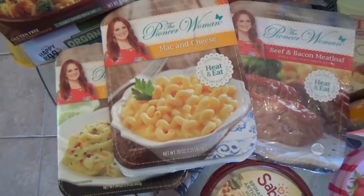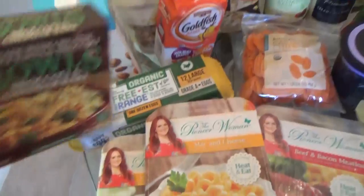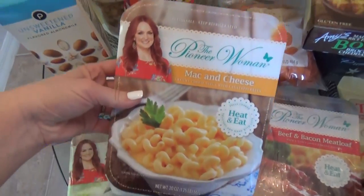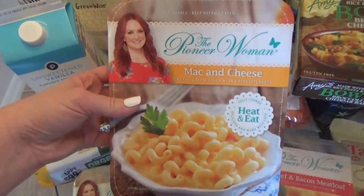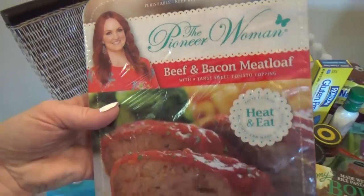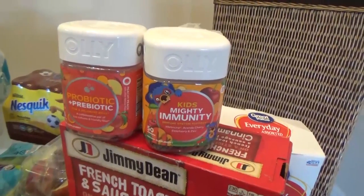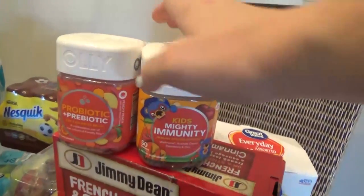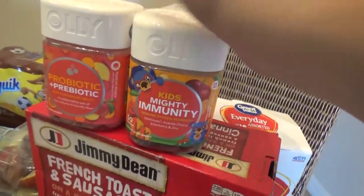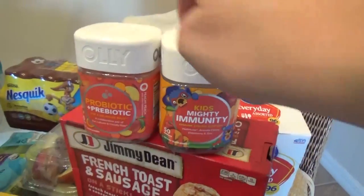I definitely think we're gonna need some quick meals this week. I picked up these — my favorite is the broccoli and cheddar bake. And then I discovered that the Pioneer Woman has ready-made meals at Walmart — not frozen, all you have to do is heat them up. I got the mac and cheese, the loaded mashed potatoes, and the beef and bacon meatloaf. Now, we've been here for a few days and Miss Lily and I are not feeling so good. So I picked up a probiotic gummy vitamin for me, and some for the kids too. Our tummies are definitely not feeling the best, so hopefully these will help.